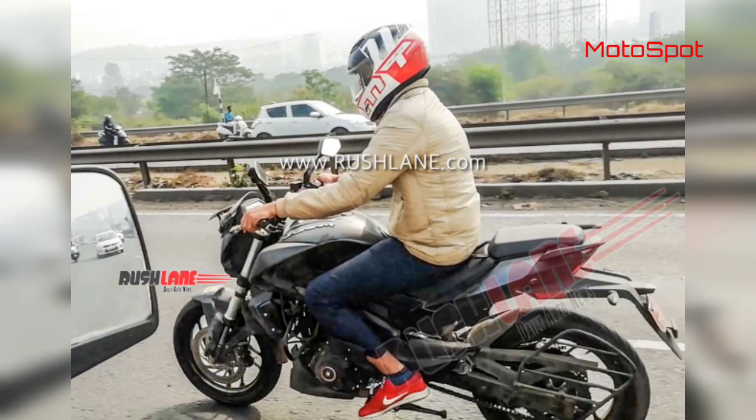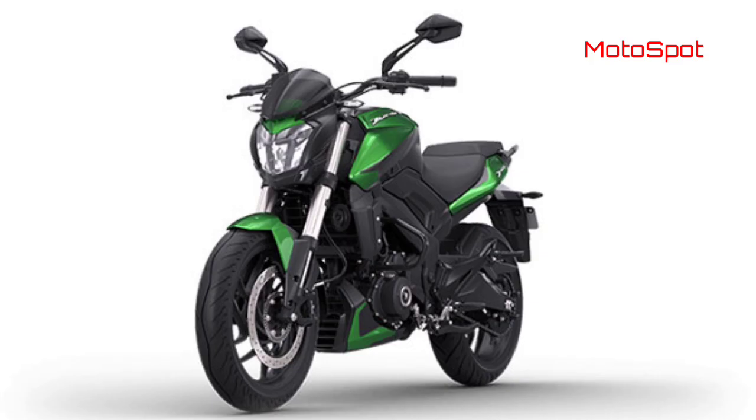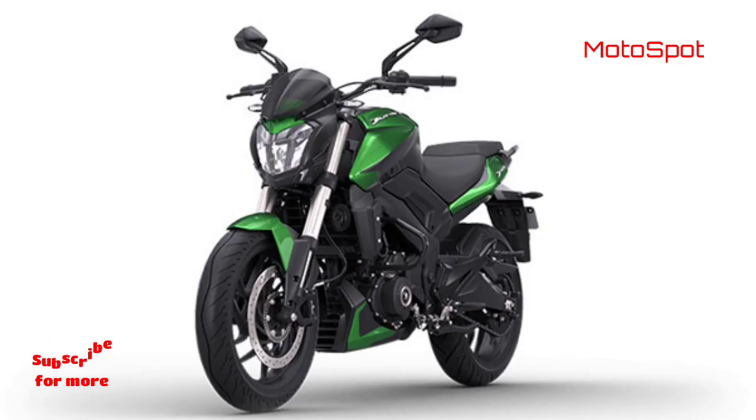Certain spy shots of a Dominar test mule were the trigger for discussion about the Dominar 250. Managing Director Rajiv Bajaj has pretty much confirmed that a Dominar 250 is on its way and will be arriving soon. According to the top man, this new bike is being rolled out in an attempt to make the Dominar brand more accessible.